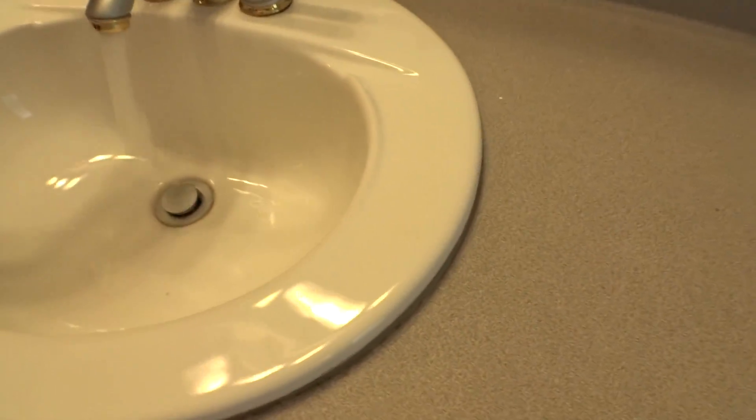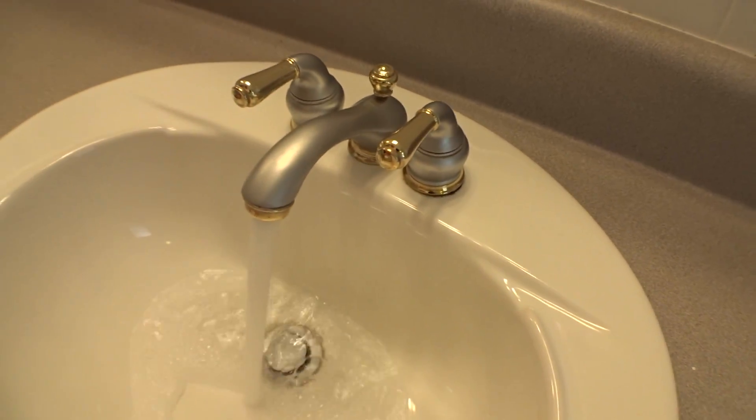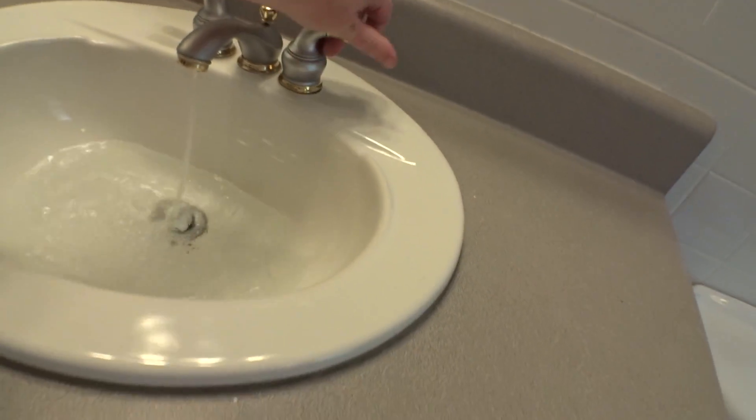I don't see any leaking around the faucets. I don't notice any leaking underneath. Just some wearing in the drawer. The knobs are all good. The handles are all tight. This could just use a good general cleaning.